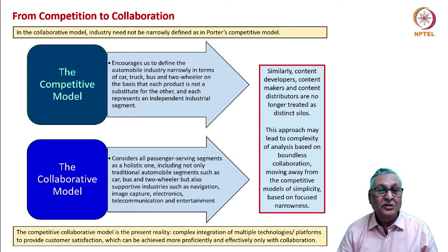This approach of seeing a firm, its products, and its industry in a 360-degree expansive way will lead to complexity of analysis — because collaboration can be boundless — but it also ensures we get the best out of industrial developments. As strategists, we must move from simple narrow models of competition into more complex but more beneficial models of collaboration. The competitive-collaboration model is already a reality.